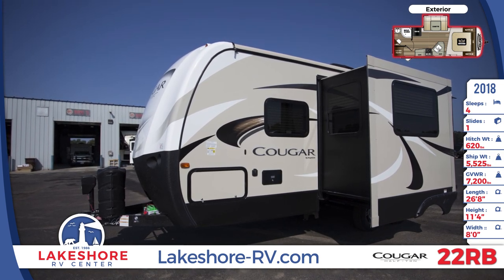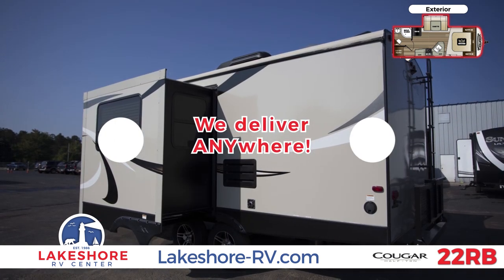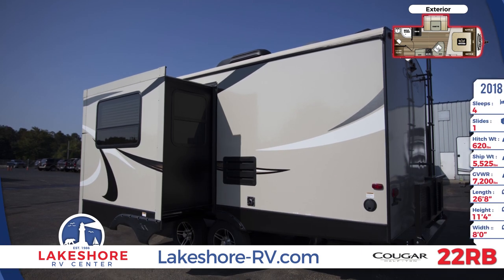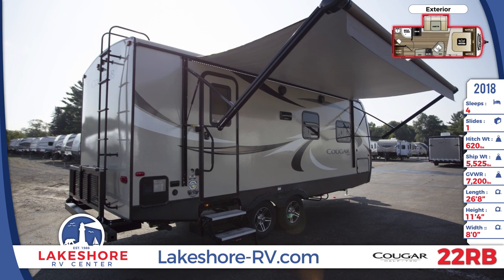Additional exterior features include electric rear stabilizing jacks, champagne laminated sidewalls, dual 30-pound LP tanks, front cap LED lighting, and a full-size spare tire. You'll see lockable storage doors on both sides of the unit for abundant storage capabilities.